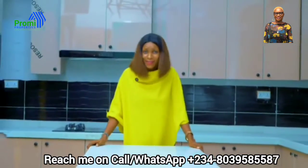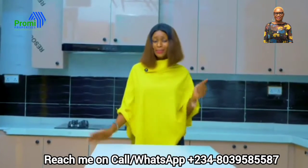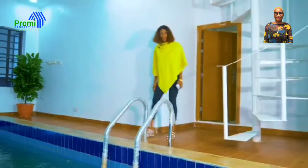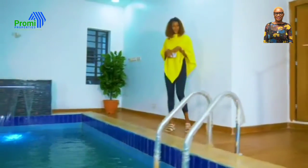Isn't this amazing? Imagine having all of this. Let me take you to the best feature of this house. Wow — this is a very beautiful, unique, and extremely comfortable in-house swimming pool.